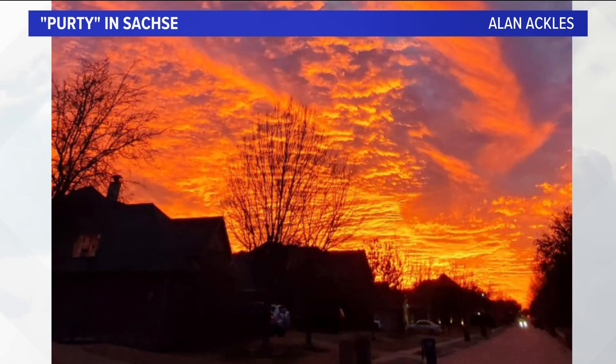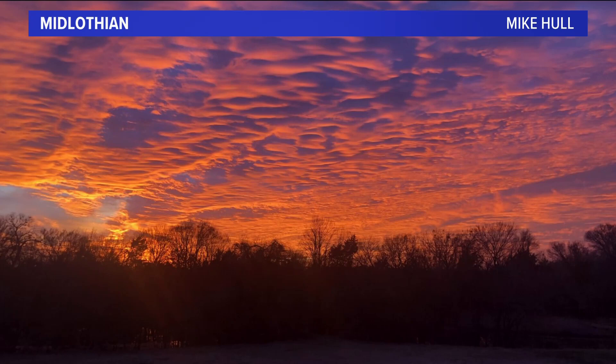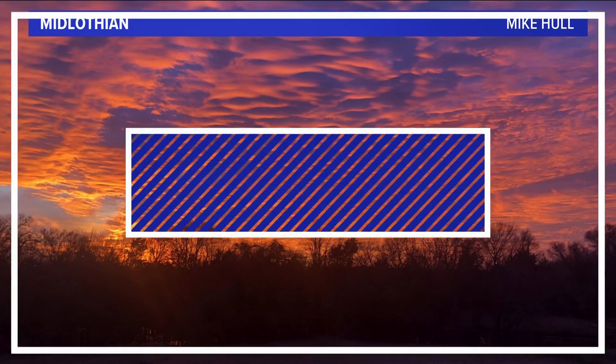Alan Ackles — he sends me pics every so often. He's in Purdy and Saxe. Thanks for the pic tonight. Mike Hull in Midlothian. Aren't these pictures great? I just love this.